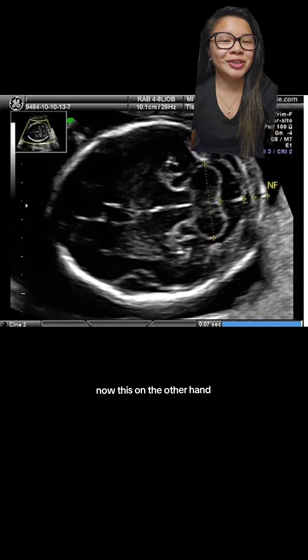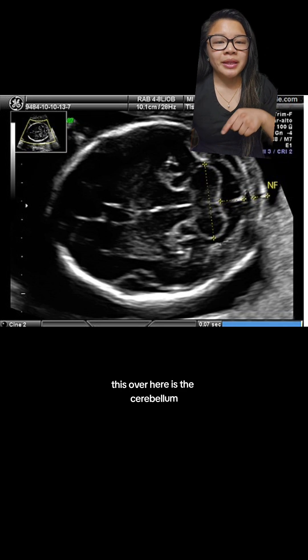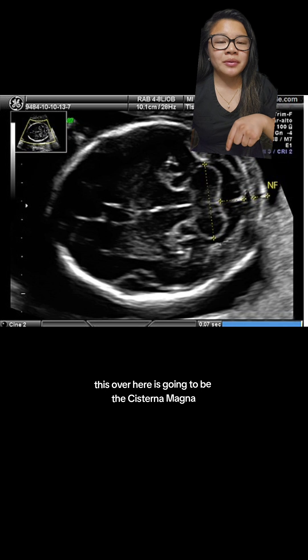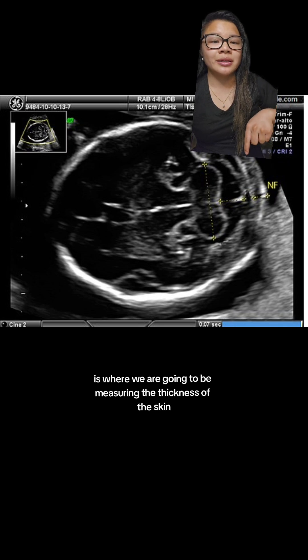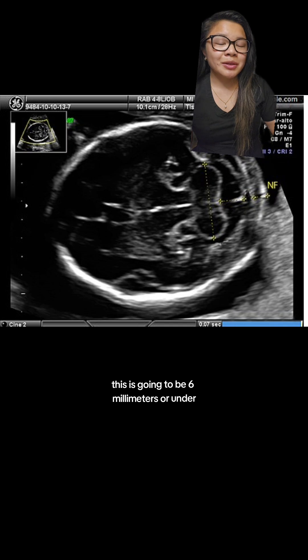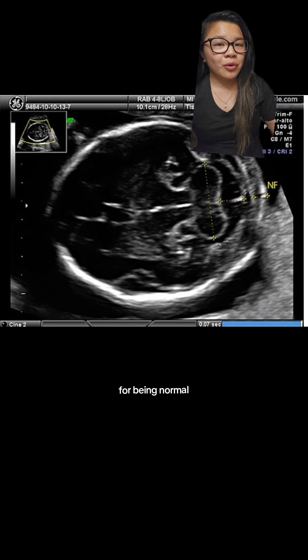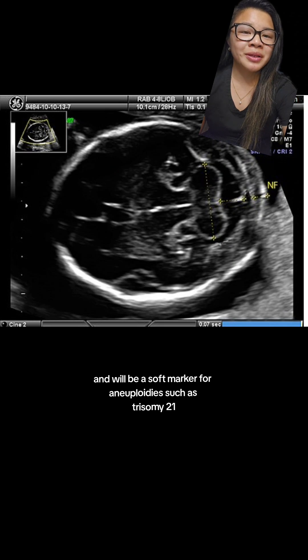Now this on the other hand is showing a posterior fossa view — essentially a certain area of the brain — in a cross section of the head during the anatomy scan. This over here is the cerebellum, this over here is going to be the cisterna magna, and then this over here is the nuchal fold. From here to here is where we are measuring the thickness of the skin at the back of baby's neck. Six millimeters or under is normal; anything over six millimeters is considered abnormal and will be a soft marker for aneuploidies such as trisomy 21.